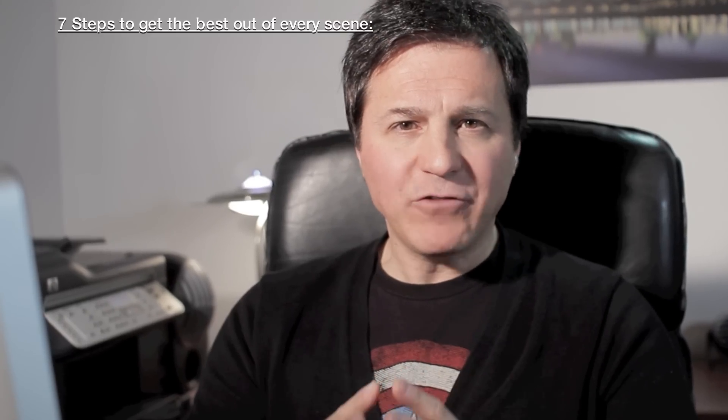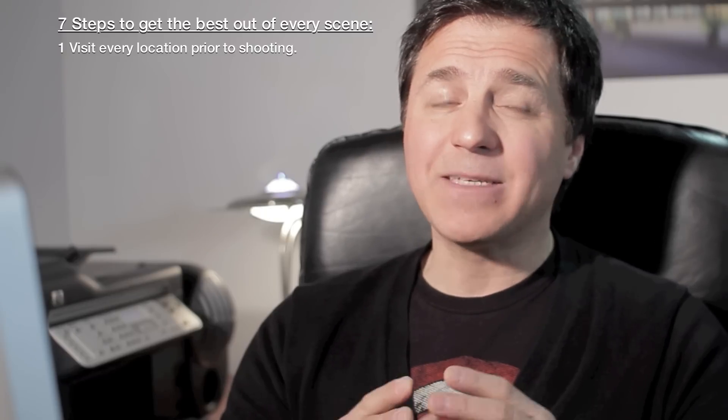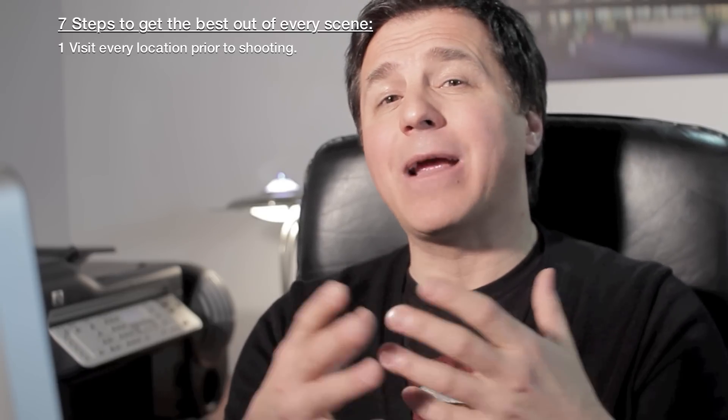And how to get prepared? Well, I'm going to tell you how to do that. Step number one: you will have to go and visit every single location prior to shooting. Try to go with your director of photography. He's the next one to be blamed if the movie is not good, at least for the visual aspect. Most cinematographers, if they're good and talented, they will care a lot about your movie — almost as much as you — because their signature is going to be on the movie also.